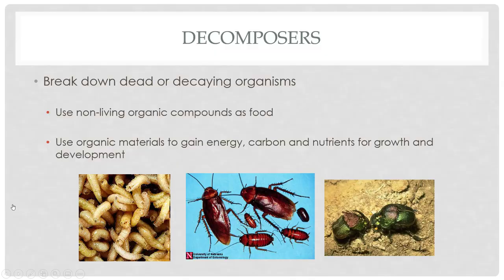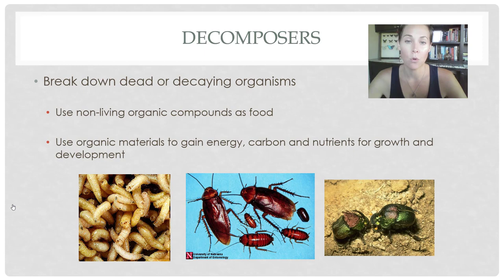That's our parasitoids — just a handful of those, really cool and really interesting. Our other beneficial insects are our decomposers. These guys break down dead or decaying plant material or living things, and use that non-living organic matter as food. It helps break down trash and turn it into treasure — they gain energy, carbon, and nutrients for growth. For the most part we think of them as the gross bugs — maggots and cockroaches — but in reality they're extremely important. If we didn't have them, we'd have a lot of trash, dog poop, and things piled up that we wouldn't want.